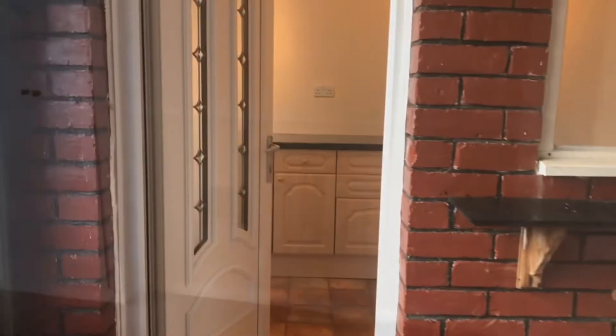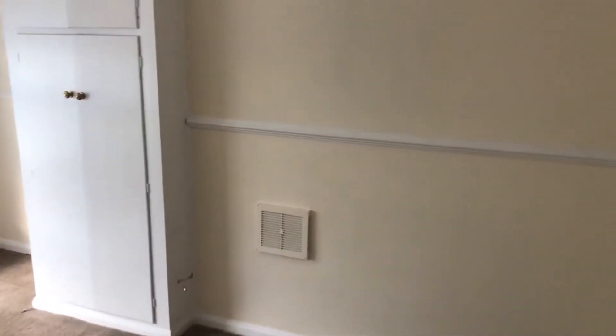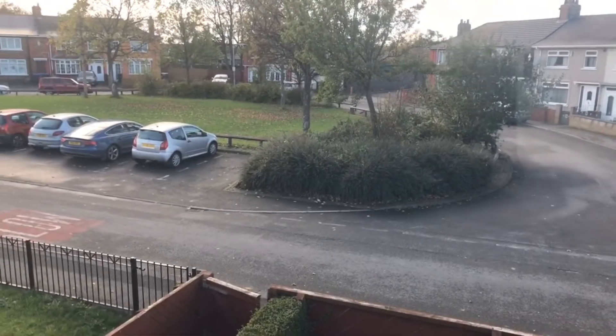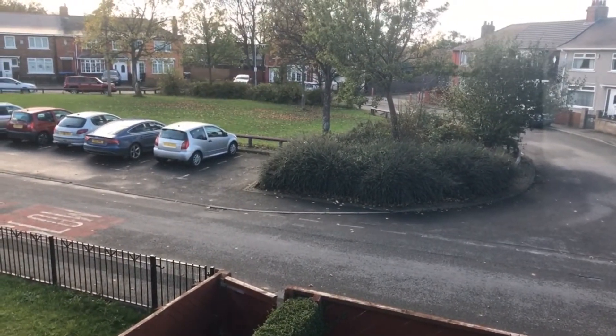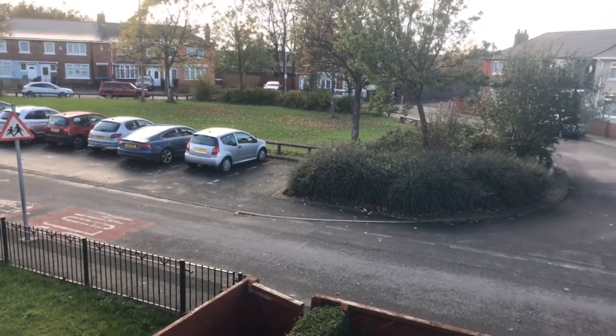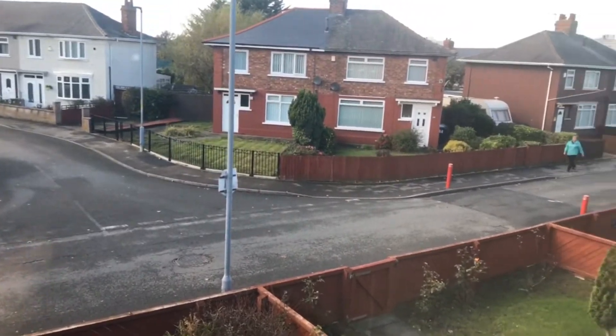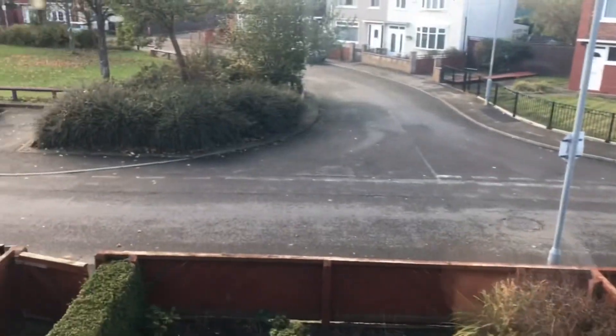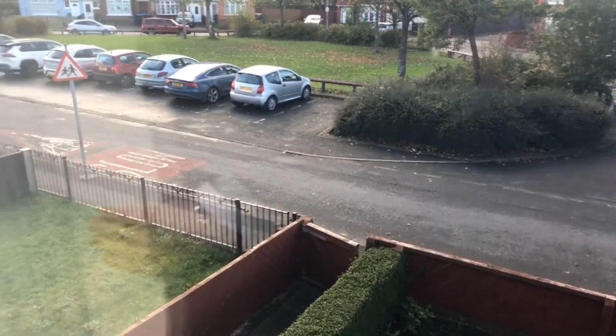Let's go upstairs and have a little look. So here we are on the first floor - bedroom number one, which is a decent sized double. Let's have a look at the front; this will give you a better idea of the outlook. So you're not really overlooked from the front - it's facing a pleasant little green. There's some additional car parking space across the way, and that's looking down towards Cargo Fleet Lane, and that way is up towards the school in the distance.